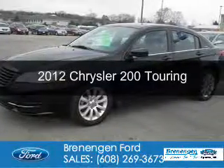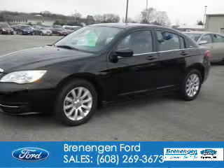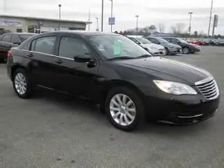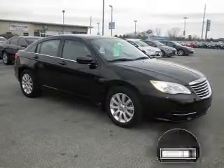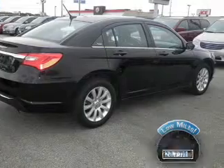This is a used 2012 Chrysler 200. It's powered by front-wheel drive, a 3.6-liter six-cylinder engine, and a six-speed automatic transmission. With fewer than 30,000 miles, this vehicle has a long road ahead.